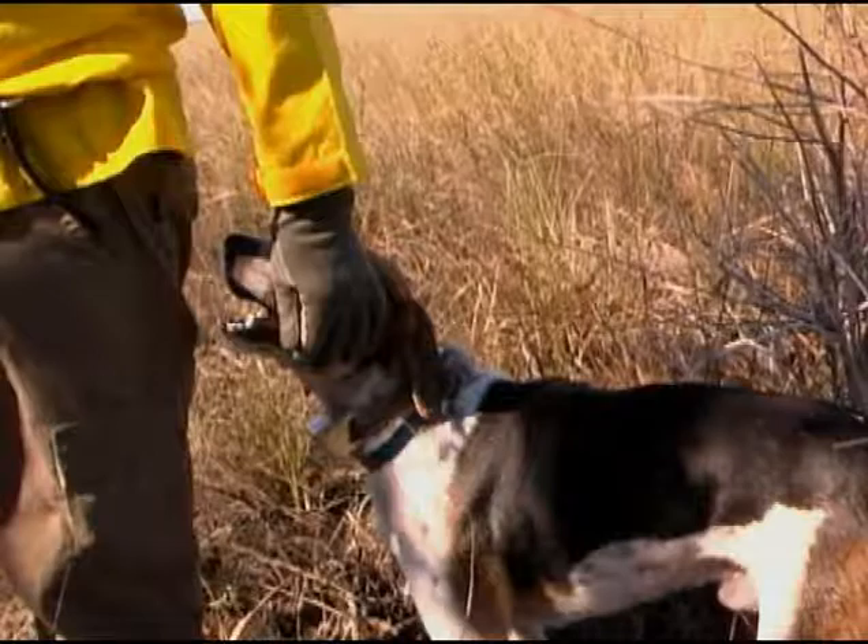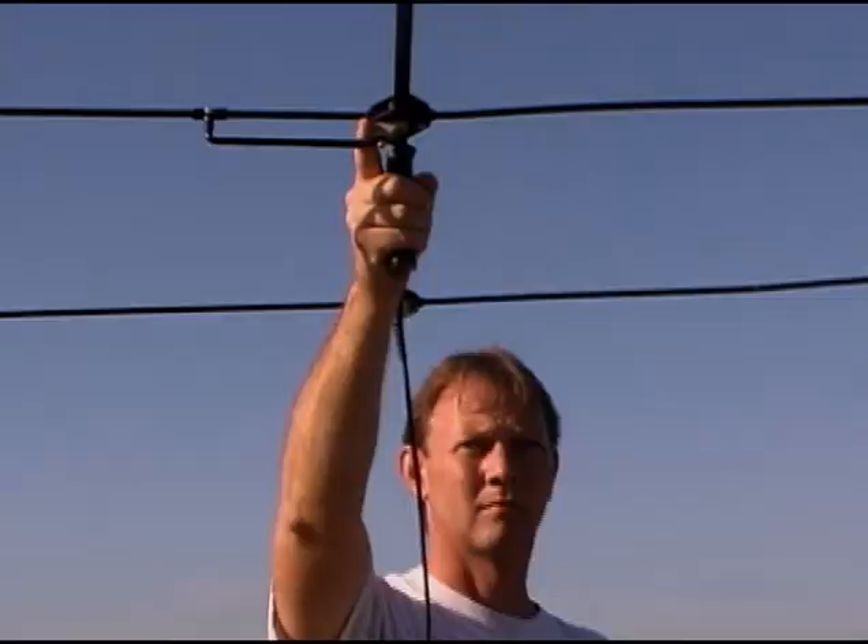The best way we've found to capture these animals is by use of trained dogs, and that's been the most efficient and quite honestly the safest way to do it. Using the state's capture team, they have a professional lion hunter, a houndsman, on contract and he has trained lion dogs, and what we do is we hunt for the animals.